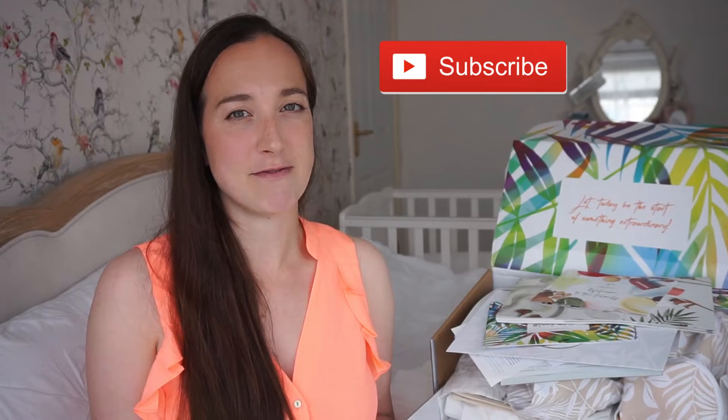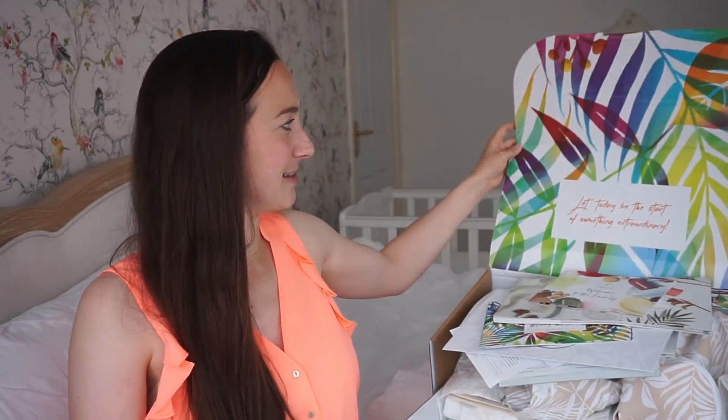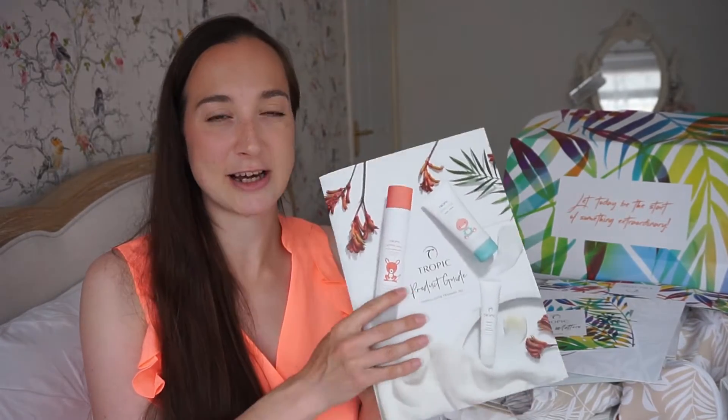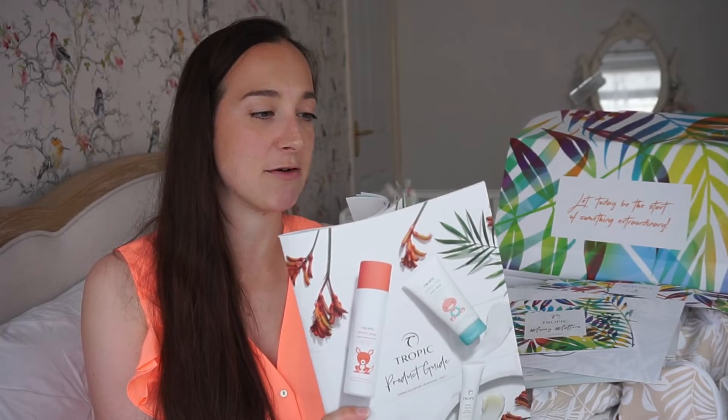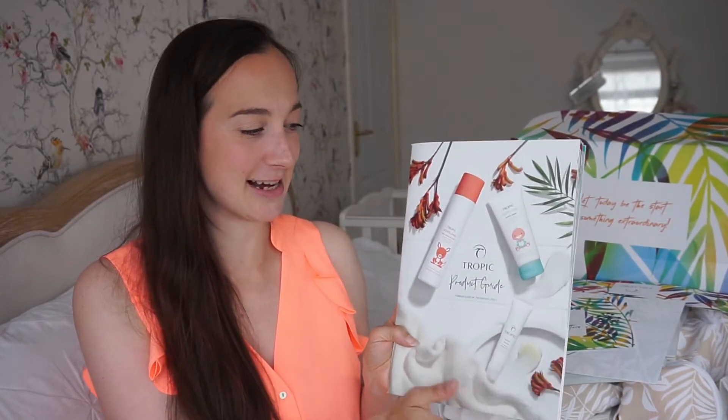Starting with the business items: first there's a little note that says 'Let today be the start of something extraordinary,' which is a nice quote to open up to. You also get a welcome leaflet that says 'Welcome to the family' with a few details. When you sign up you get a welcome email and access to the training website and resources. You also get the Tropic product guide — basically your bible — covering all the details on every single product. They have over 300 and it tells you what each product is good for, top tips, and how to use them.